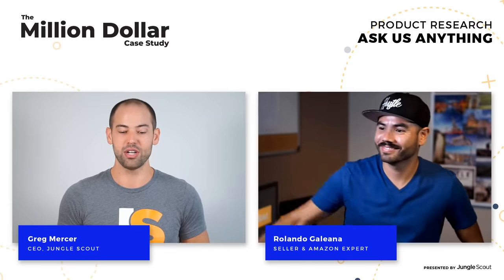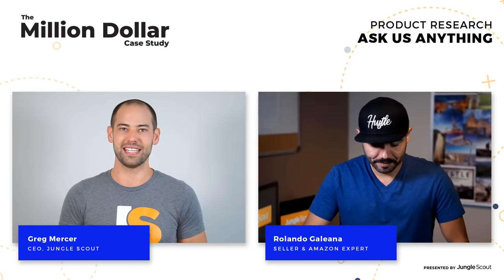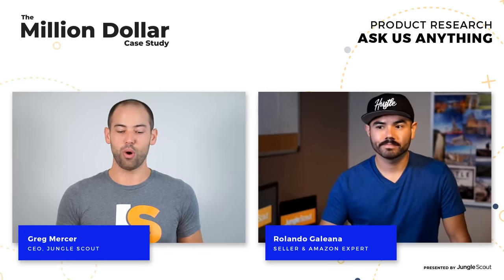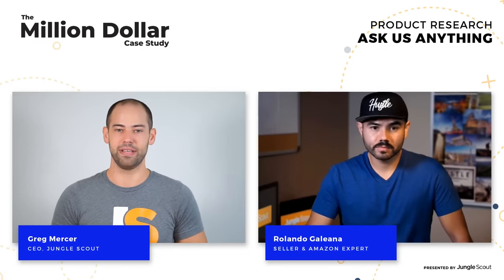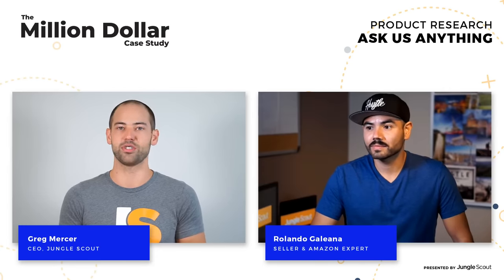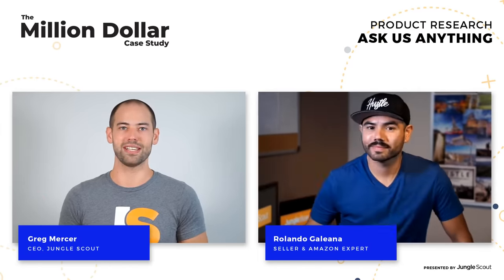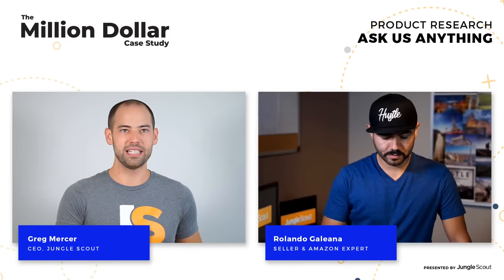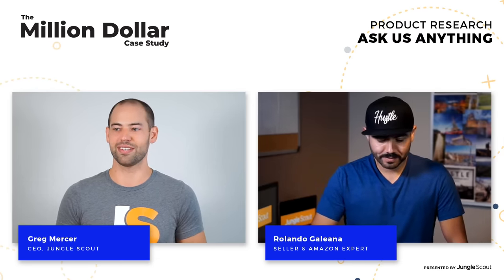Our first question is from Christine Grace: if we do everything as instructed, what would be a reason our products would not be successful? Following instructions is going to increase your chances of being successful, but nothing in business is 100% guaranteed. Reasons you may not succeed include running into quality control issues with the factory — if what they send is poor quality and getting bad reviews, that leads to a poor listing that won't sell well. Throughout the Million Dollar Case Study, we'll teach you how to mitigate these risks, like how to do factory inspections and ensure there's enough demand.